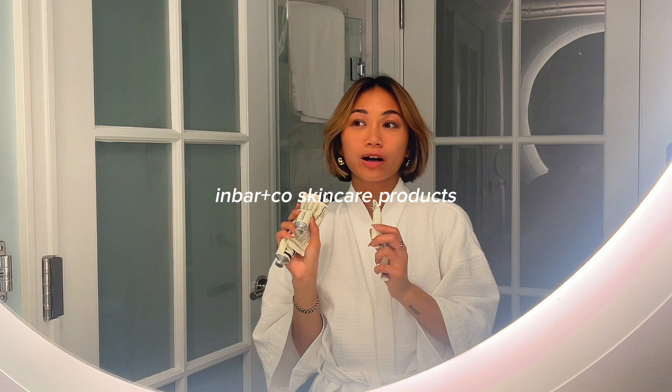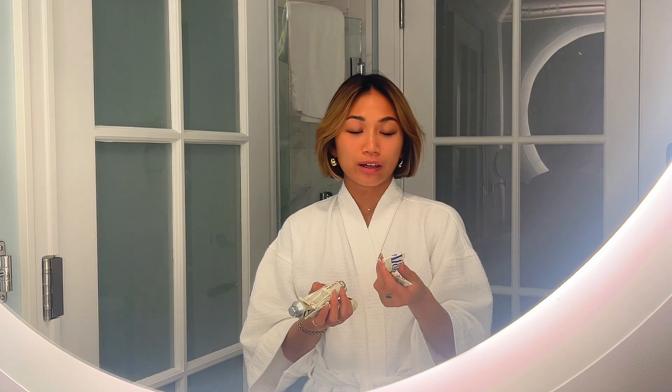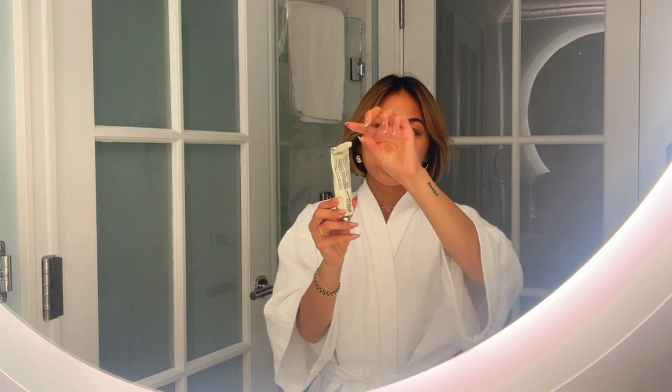Since the beginning of the year, INBAR+co has been my favorite skincare brand. Every single product smells so delightful. I love all the ingredients they use — it's organic, natural, and sustainably made. Their packaging is also very aesthetic; they all come in these aluminum tubes, kind of like vintage toothpaste tubes. While using the products I like to roll the tube as I go so I'm really getting every single drop.